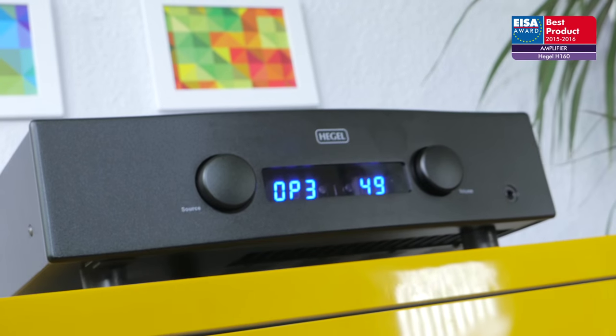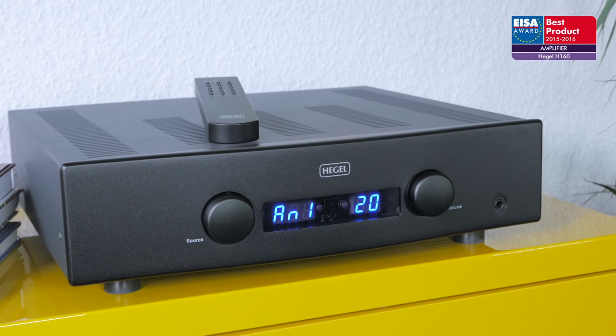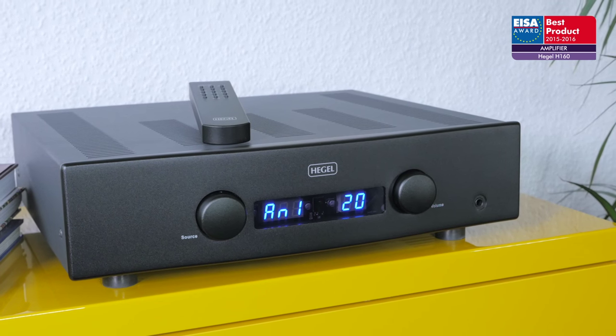It will reward you with deep and tightly controlled bass underpinning a brightly lit musical experience, making it a perfect solution for old and new audiophiles alike. For these reasons, it has won the ISA Award.